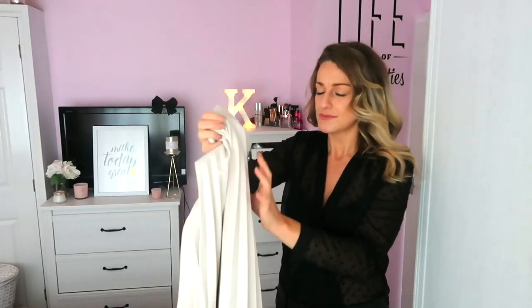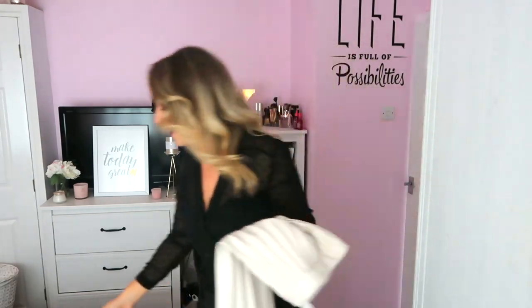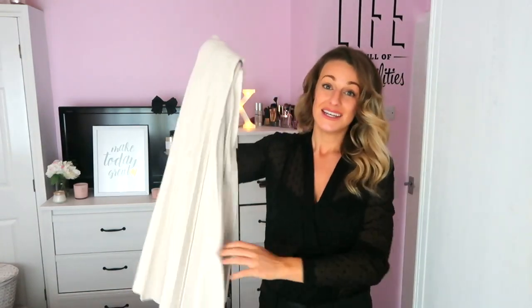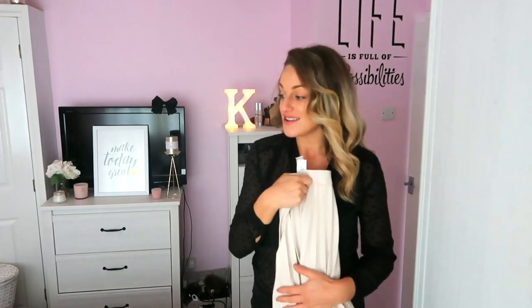This pleated skirt is definitely more of a day-to-night piece. I ordered it in a large and it was a little bigger on the waist, but you could get away with it - great with a chunky roll neck knit tucked in. It was £25.99. Honestly, I think I've found the best shop - everything is good quality, really good price, not too expensive. It's probably my new favourite shop. Sorry Zara, but Stradivarius is just epic right now.